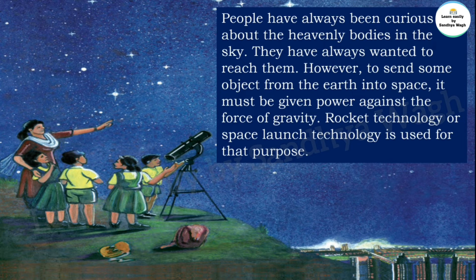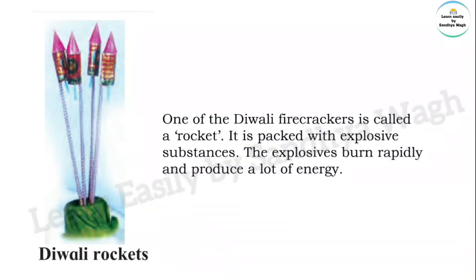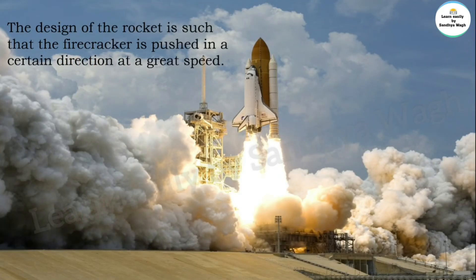One of the Diwali firecrackers is called a rocket. It is packed with explosive substances. The explosives burn rapidly and produce a lot of energy, and the design of the rocket is such that the firecracker is pushed in a certain direction at great speed.